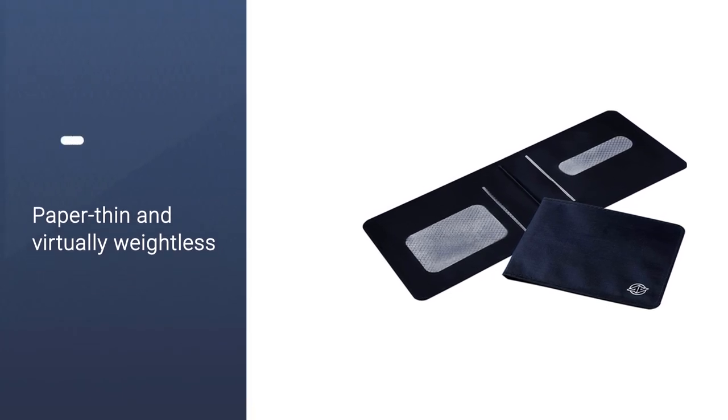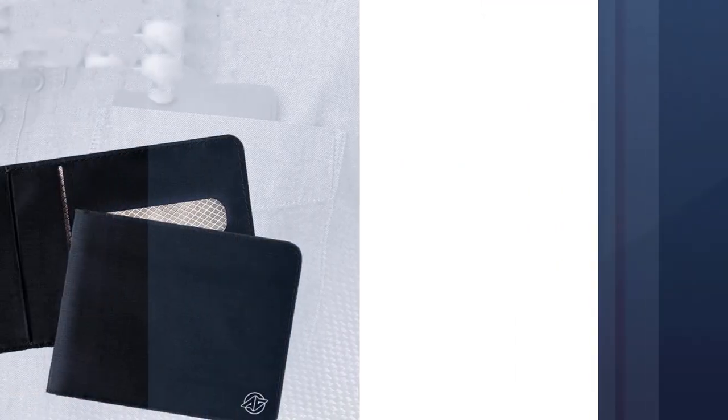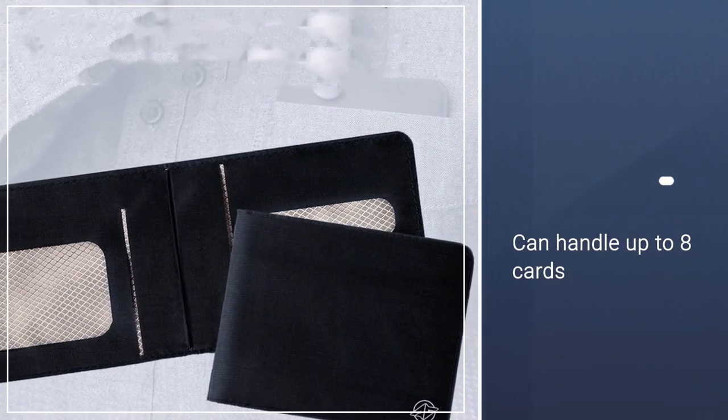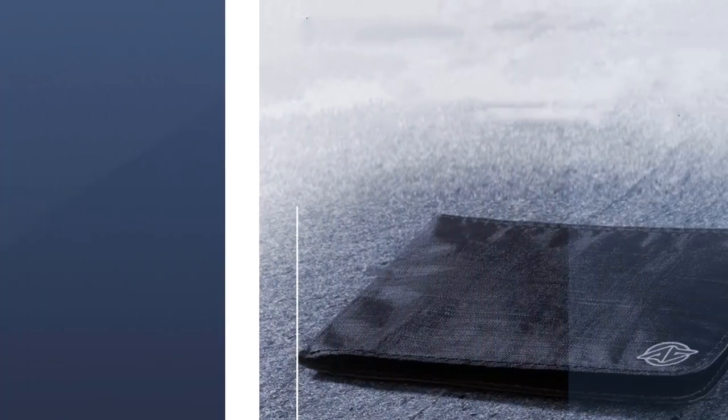The material is paper thin and virtually weightless, yet 15 times stronger than steel. The bifold design can handle up to eight cards at once and includes RFID blocking. It is also very durable, and the quality material ensures long-lasting performance.